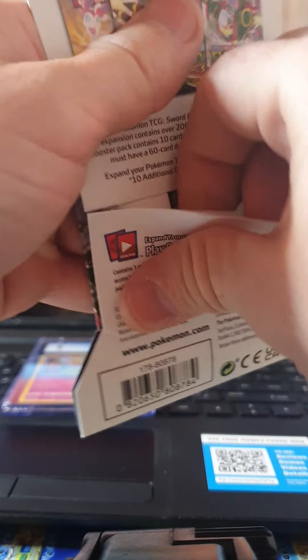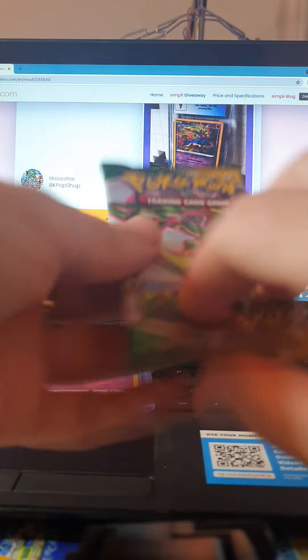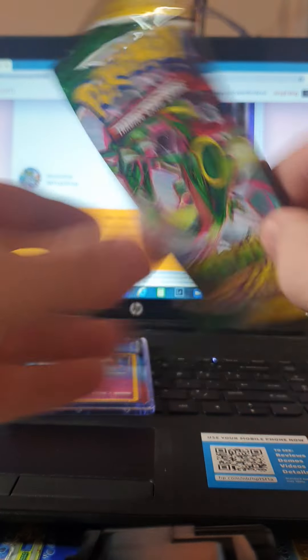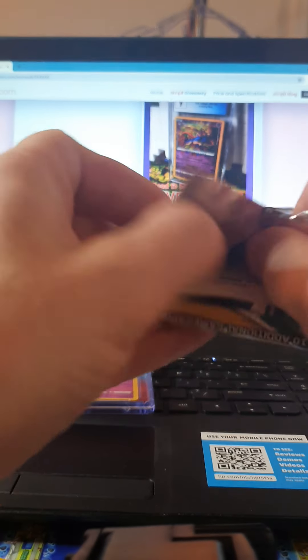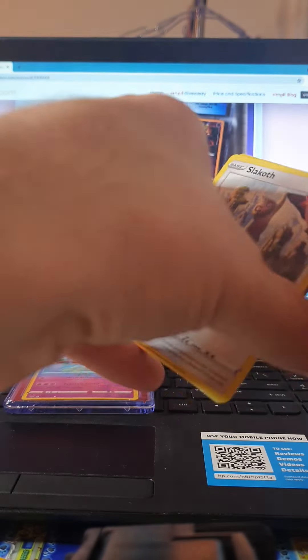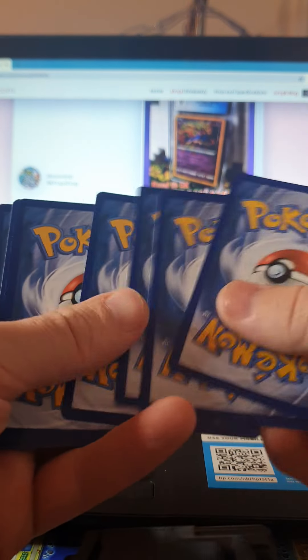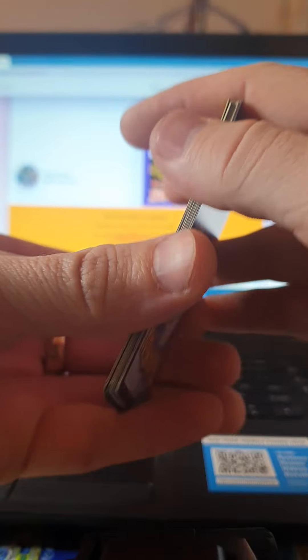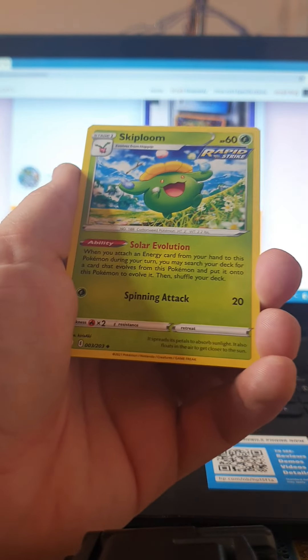We are on the road to 5K with our Instagram account. We appreciate everybody who follows us and hope you enjoy all the posts we make — all the cards we bring out, the giveaways. Please subscribe to our YouTube channel if you haven't done so yet. We always have some great stuff coming up. Alright, booster pack number two!